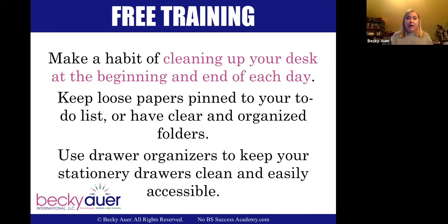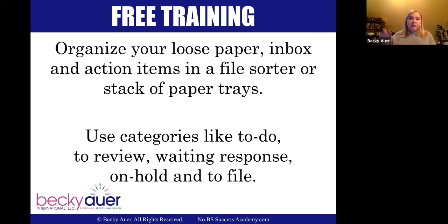Make a habit every day of cleaning up your desk at the beginning and end of each day. Any loose papers or to-do items should go into organized folders. I use drawer organizers to keep my stationery drawers clean and accessible. I take loose papers and put them into hanging file folders, categorizing them as: to do, to review, waiting on response, on hold, or to file.